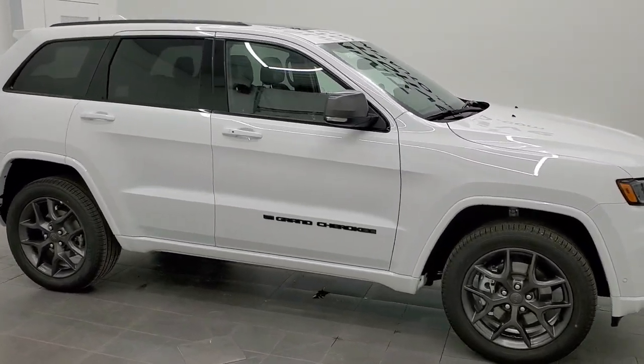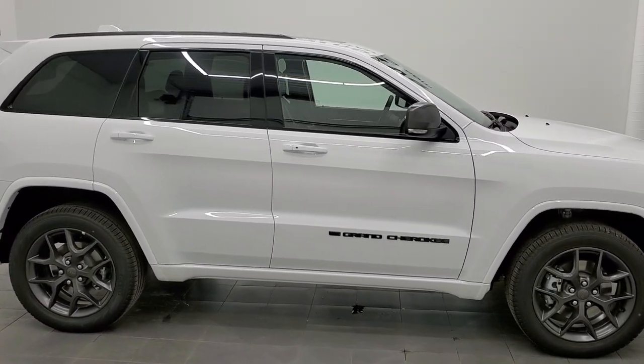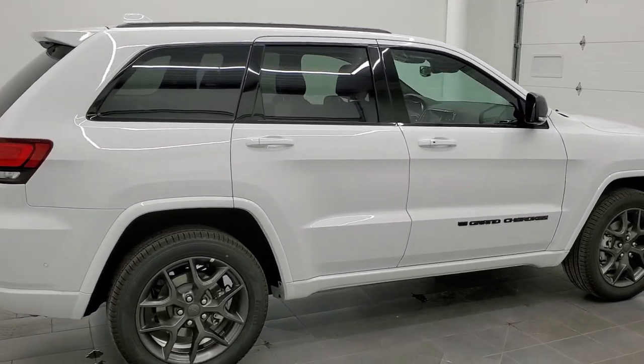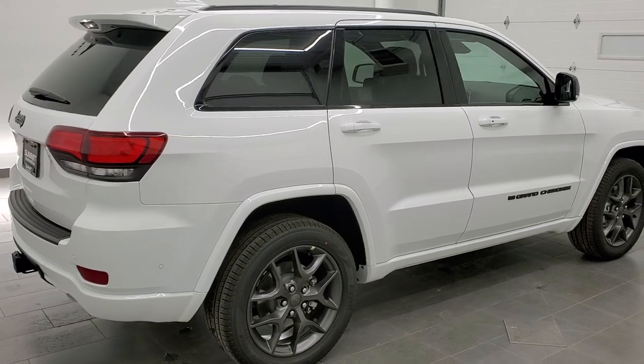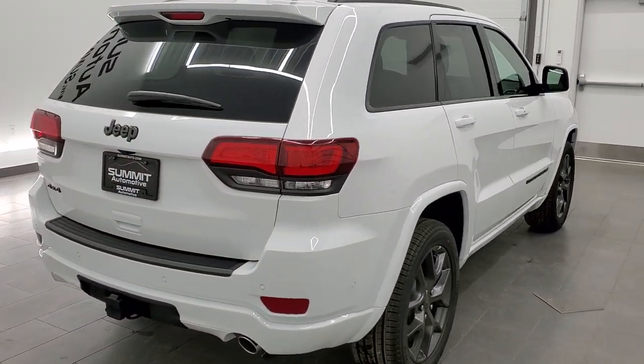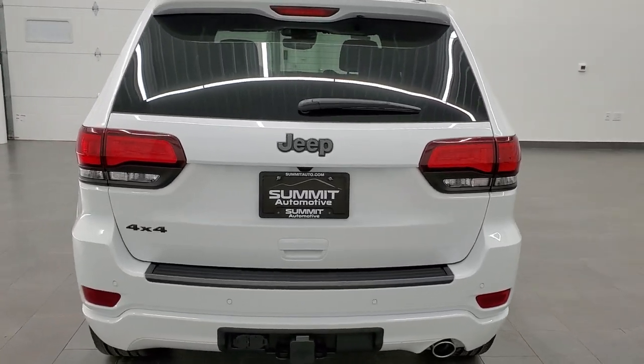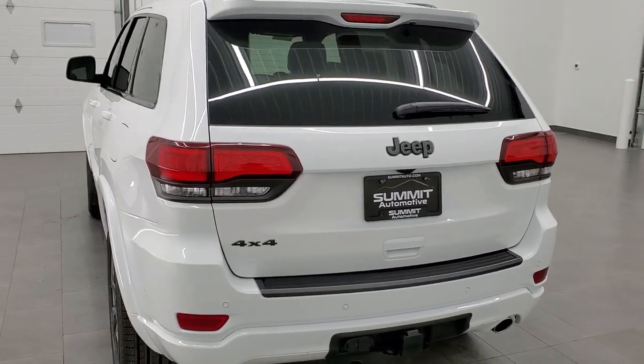This 2021 Jeep Grand Cherokee 80th Anniversary Limited Edition is stock number 21J150. We are here at Summit Automotive in Fond du Lac, Wisconsin, your new and used Jeep and Jeep Grand Cherokee headquarters. I'm excited to show you this 2021 Grand Cherokee today.